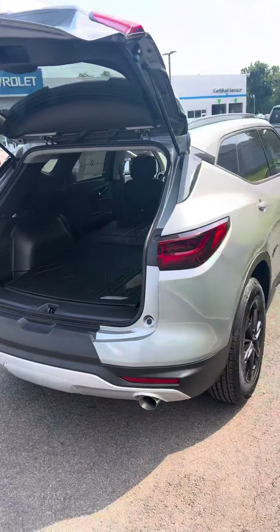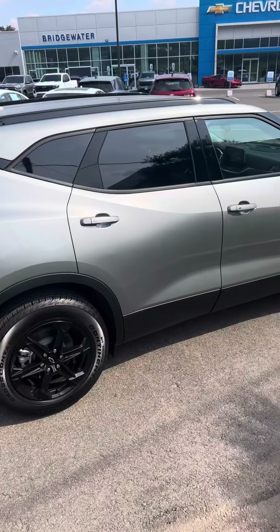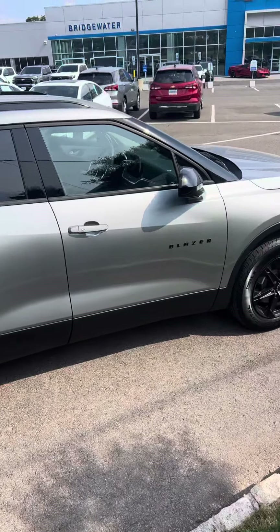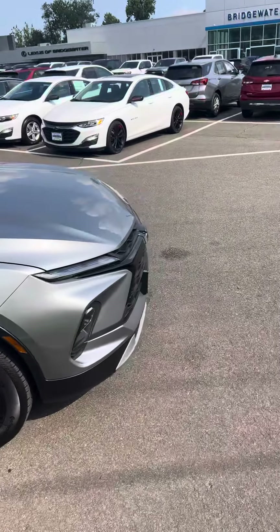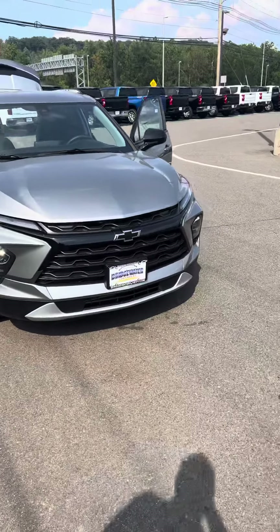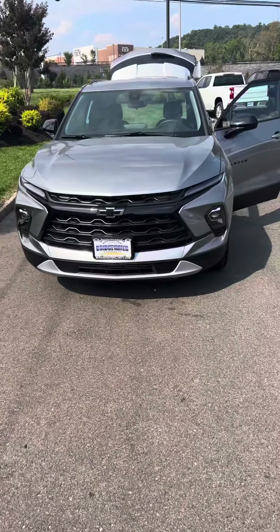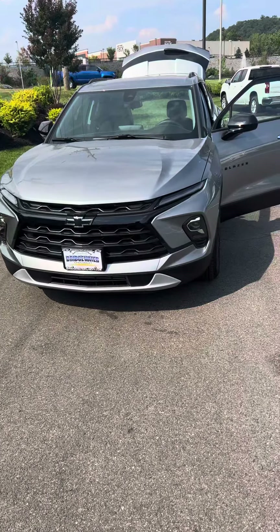Here's a view of the passenger side — again the nice black wheels, black Blazer badging, and the black bow ties. We have other Blazers in stock and I'd love to show you them as soon as you're ready.